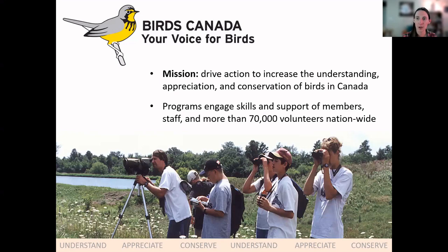Birds Canada is a nonprofit organization present all across the country, and our mission is to drive action to increase the understanding, appreciation, and conservation of birds in Canada. We work to carry this mission out by conducting strong science and establishing innovative partnerships with other organizations and industry. We also work to increase public engagement with birds and with conservation issues, and each year we have roughly 70,000 volunteer citizen scientists across the country collecting data for our Birds Canada programs.